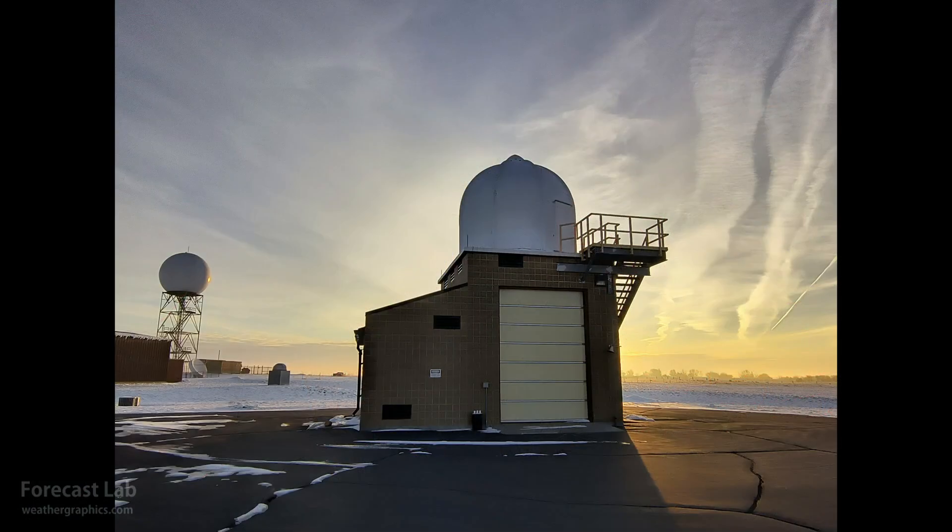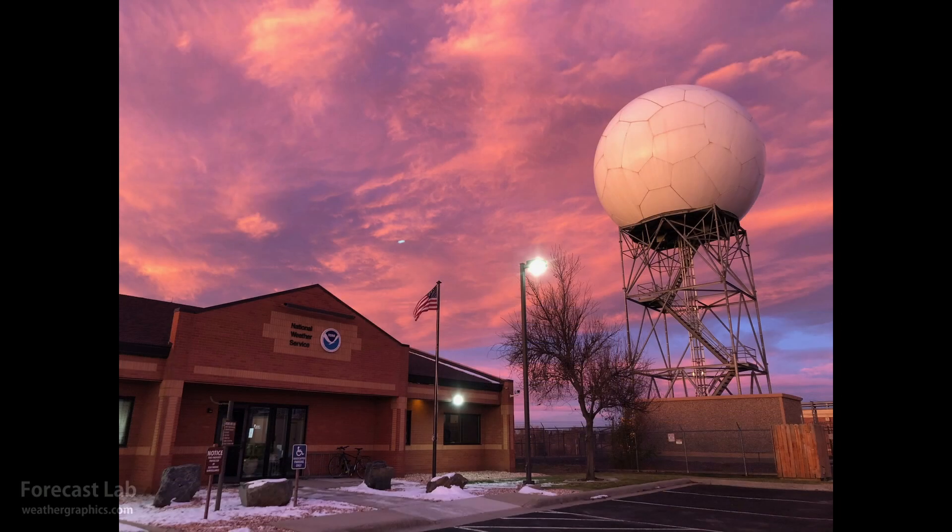A beautiful start to the day at the National Weather Service in Glasgow, eastern Montana — definitely a remote location. They started the day at 19 degrees with a light northwest wind; last check it was up to 28. Here's what it looked like at Cheyenne, with those mountain wave clouds causing some problems due to increasing upper-level flow and the jet stream moving into the northwestern U.S.